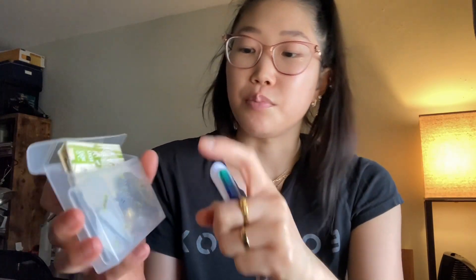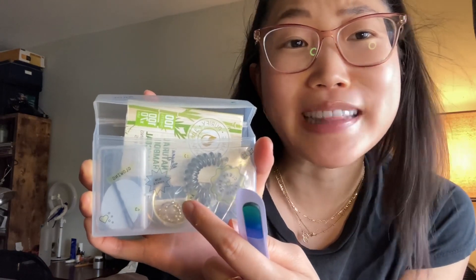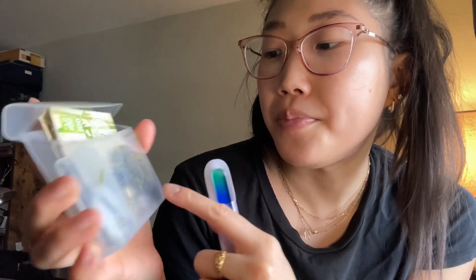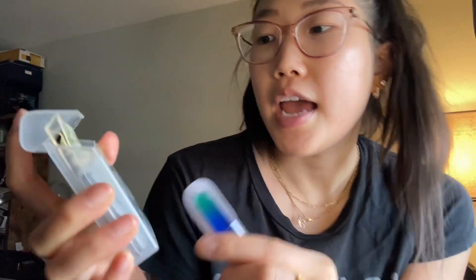A mini nail file, because you never know. Blotting sheets. Earrings, because in case I want to go on a date later in the day or something like that and I want to change up my look. A little coil hair tie, these little comfort sole inserts for the bottom of your shoes, and bobby pins. Also being sunglasses because it's bright out.